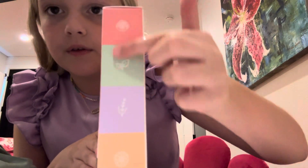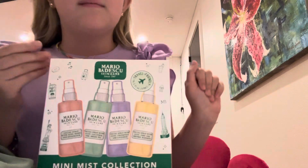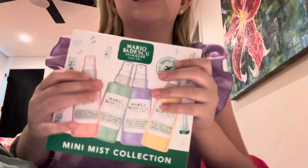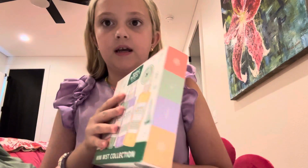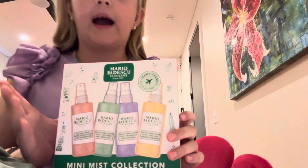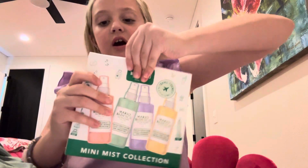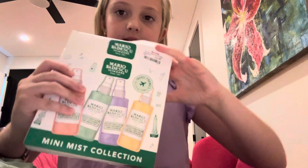The set has a rose one, a lavender one, and an orange one. The green one says green tea and aloe, so I think it's like an aloe plant. I'm so happy about all of this — I definitely want to open this and show you guys.